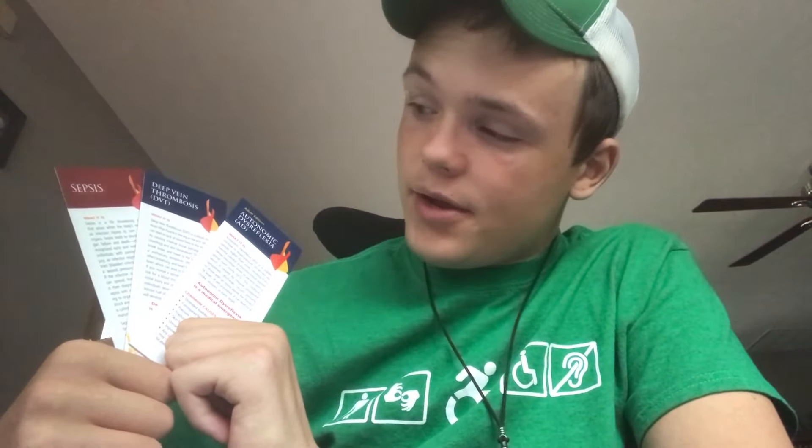You get this booklet which opens up and has some useful information where you can find different services and whatnot. You get three cards that tell about the Christopher Reeve peer and family support program. You also get three wallet cards — one about autonomic dysreflexia, one about deep vein thrombosis, and one about sepsis.